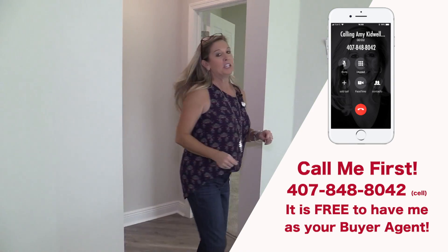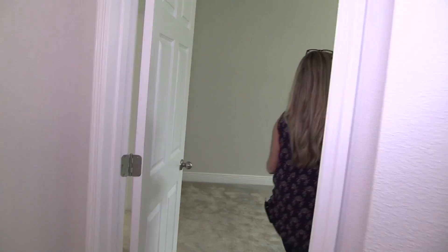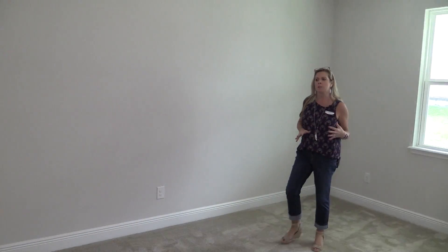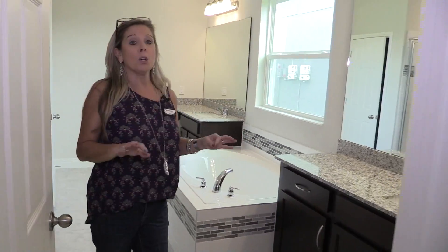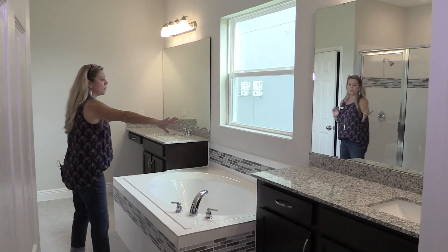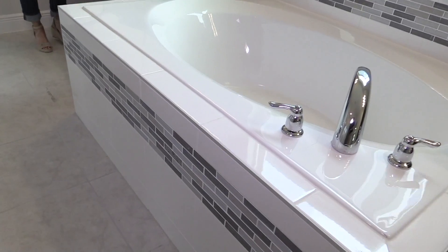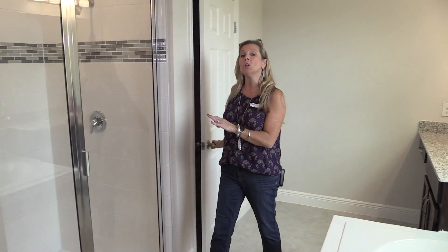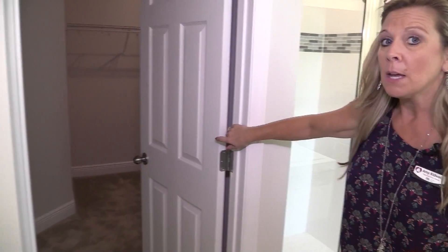Master bedroom number one is back here in the back corner of the home on the first floor, and it is beautiful — nice and big with lots of usable wall space. I've had clients whose main consideration was where their king-size master bedroom furniture would go, and this room has absolutely no issues. The master bathroom is also nice and big — you have one vanity with extra vanity space, the sunken garden tub, a secondary vanity with a little makeup zone, a privacy door for the toilet, a shower, and a nice big closet.